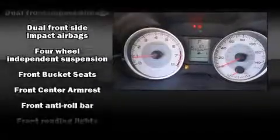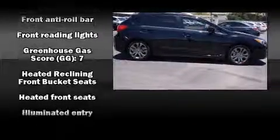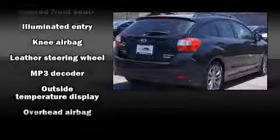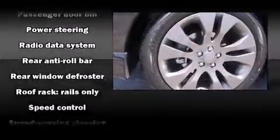Subaru ensures the safety and security of its passengers with equipment such as dual front impact airbags, head curtain airbags, traction control, brake assist, ignition disabling, and four-wheel disc brakes with ABS.